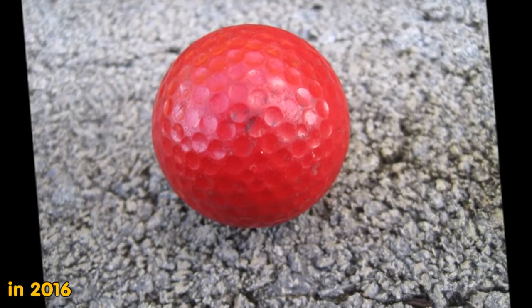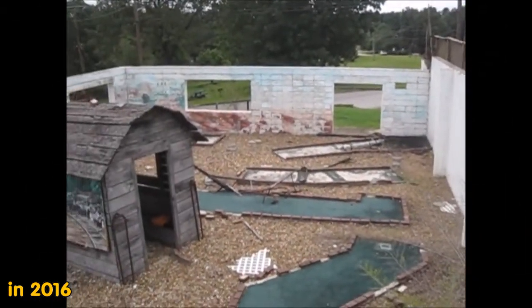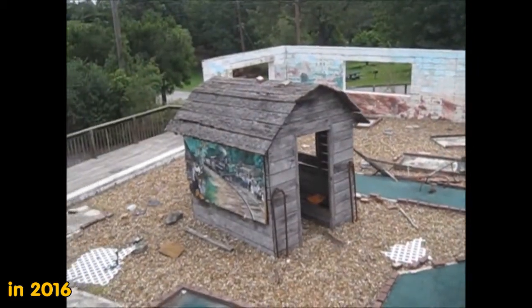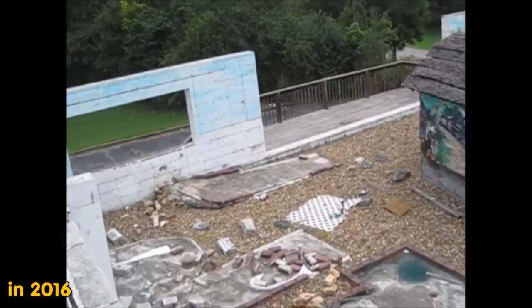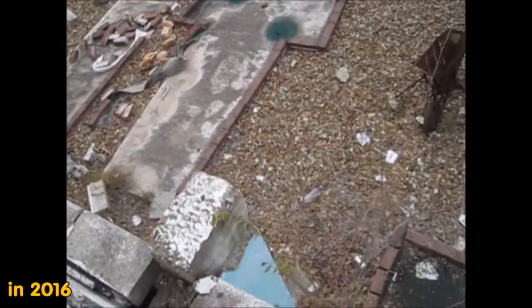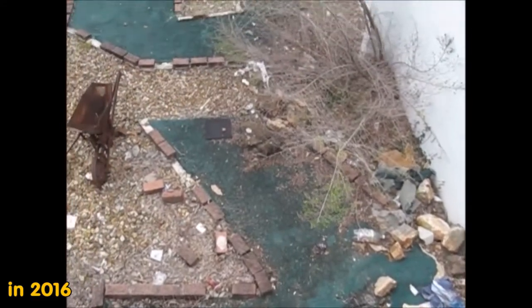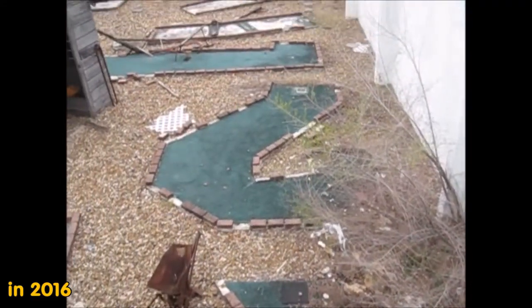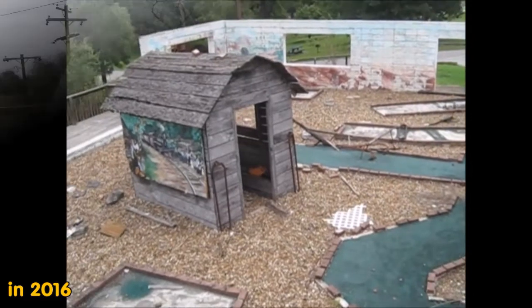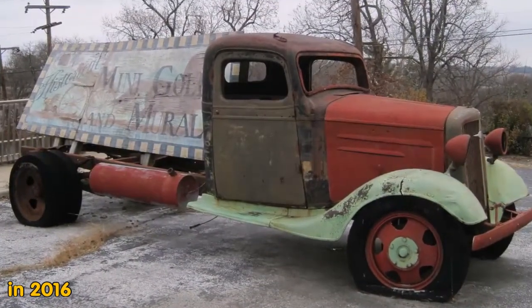And next up is a video also taken from the top in 2016, where the wall is still standing and you can walk around safely in the mini golf course here at the Family Budget Inn in Harrison, Arkansas. I hope you enjoyed watching this video as much as I enjoyed making it.